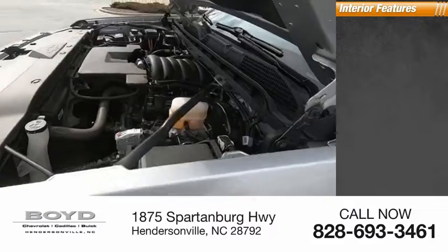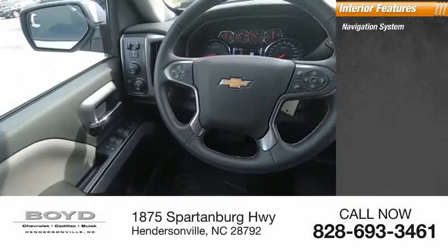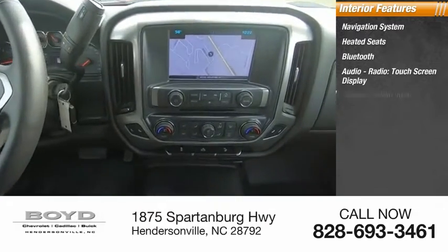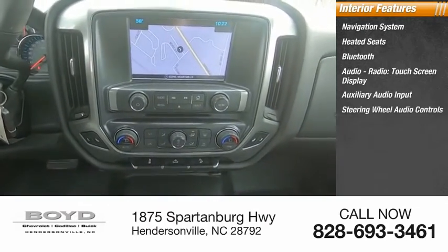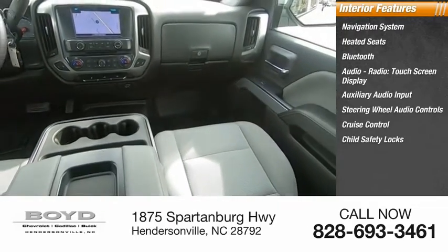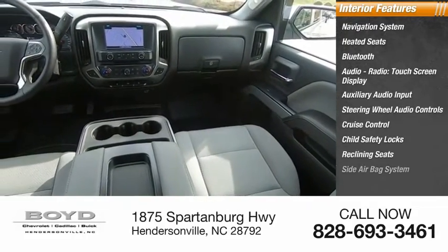Inside you'll find a navigation system, heated seats, Bluetooth, audio radio, touchscreen display, auxiliary audio input, steering wheel audio controls, cruise control, child safety locks, reclining seats, and a side airbag system.